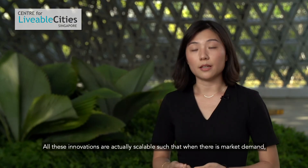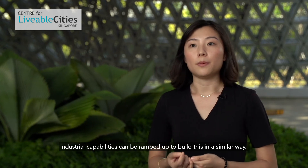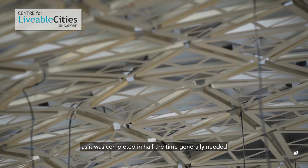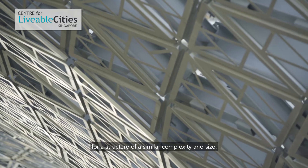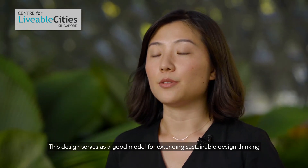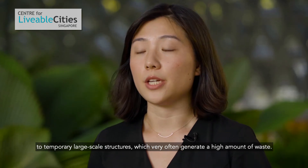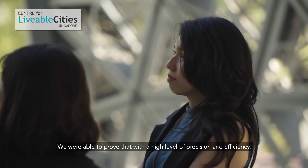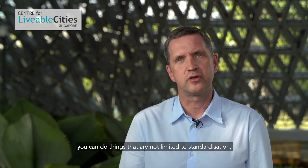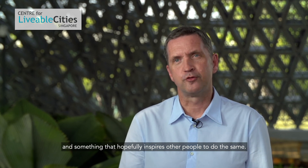All these innovations are actually scalable such that when there is market demand, industrial capabilities can be ramped up to build in a similar way. The design also helped with the construction process, as it was completed in half the time generally needed for a structure of similar complexity and size. This design serves as a good model for extending sustainable design thinking to temporary large-scale structures, which very often generate a high amount of waste. I think we were able to prove that with a high level of precision and efficiency, you can do things that are not limited to standardisation — something that hopefully inspires other people to do the same.